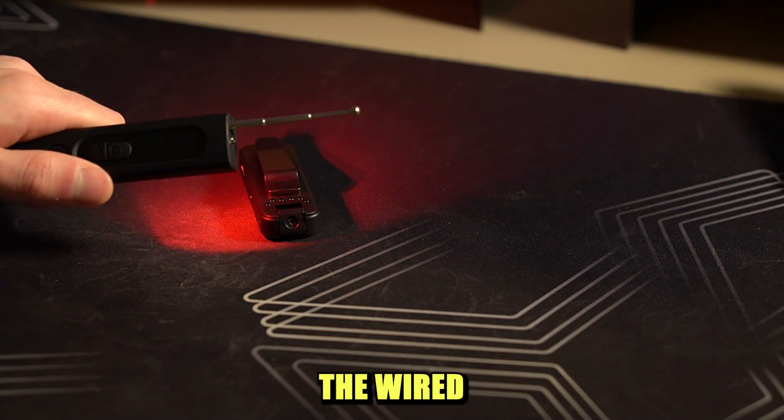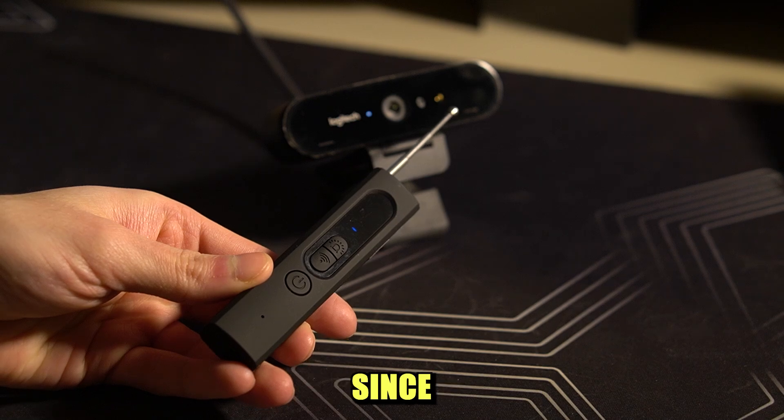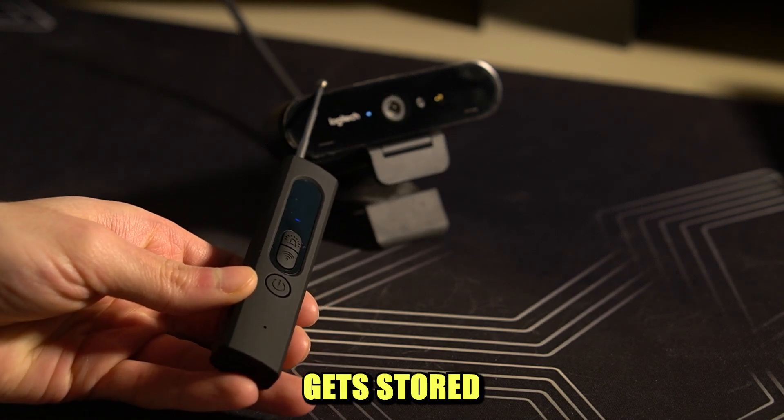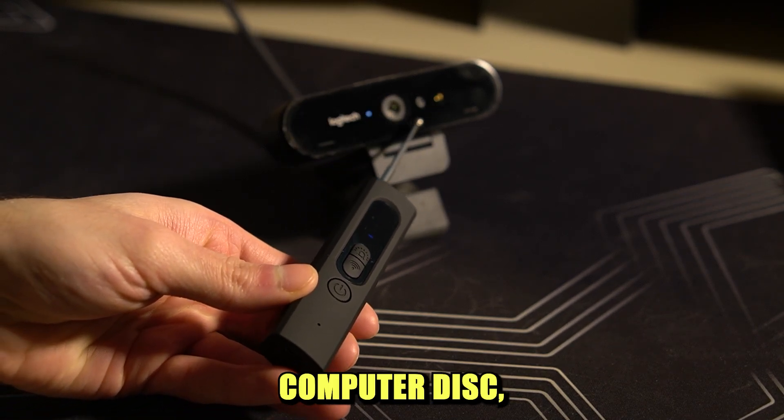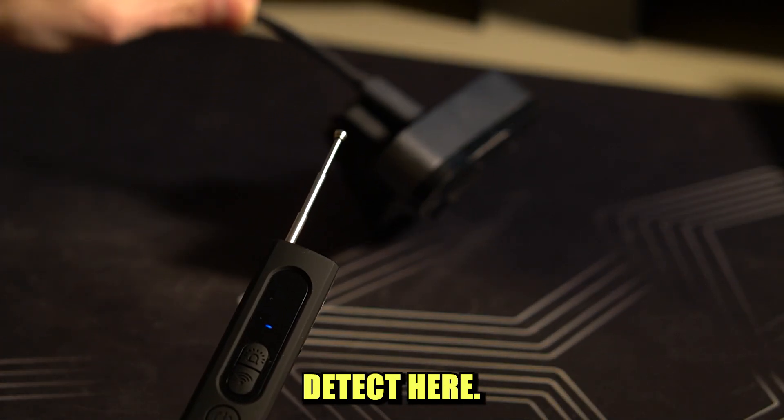The same goes for all wired cameras, like this Logitech webcam for example. Since the footage it records gets stored directly on the computer disk, it doesn't emit any signals, so there is nothing to detect here.